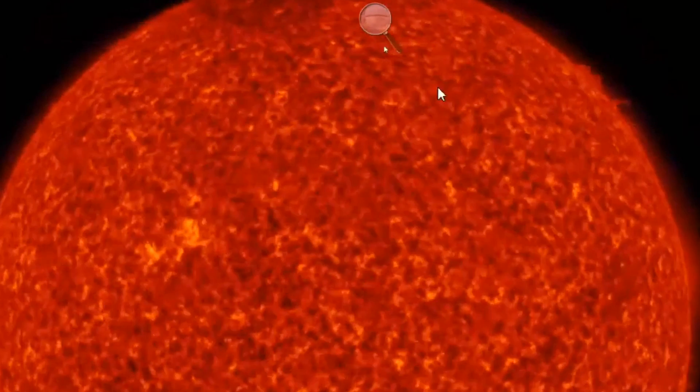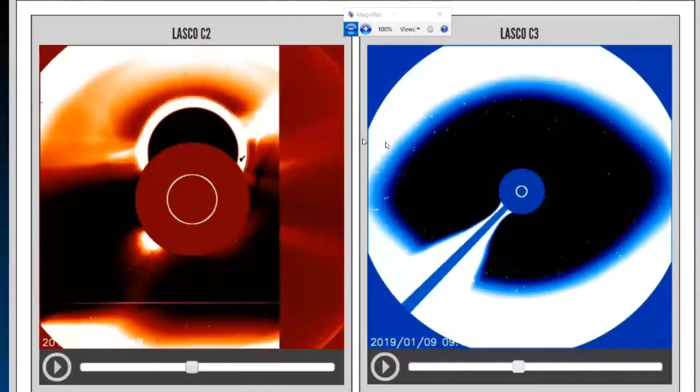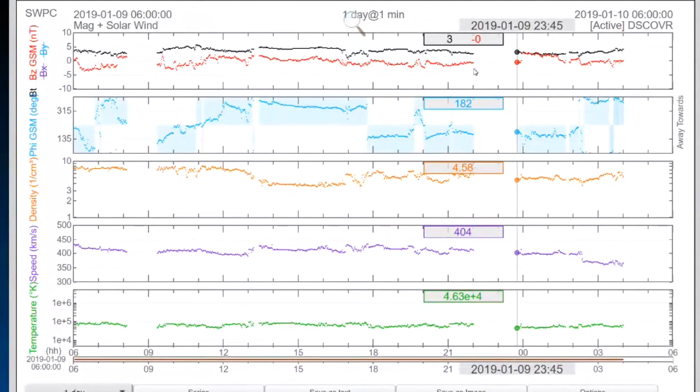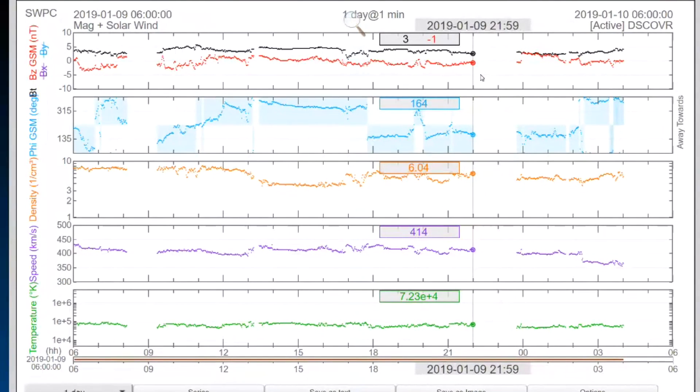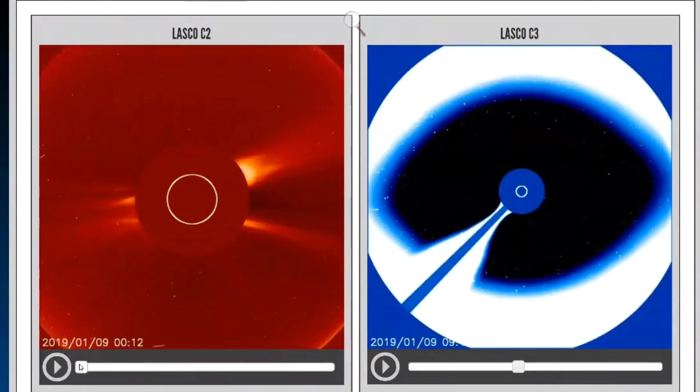Our solar wind stream was steady at 400 kilometers per second when this happened, and it's steadily dropping off. Let's go over to our real-time solar data and check out what it's showing. You can see this space right here — that is the time slot where that glitch happened. There were no reports of anything; nothing came through during that time, and the photos glitched at the same time stamp.